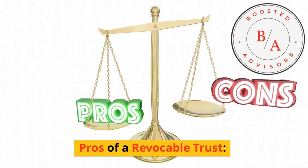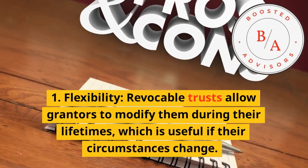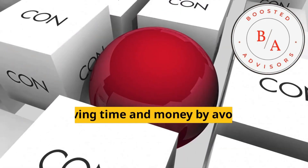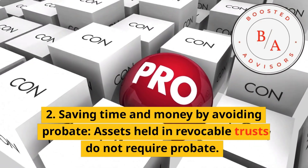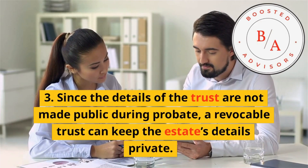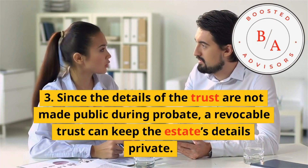Pros of a revocable trust: 1. Flexibility — revocable trusts allow grantors to modify them during their lifetimes, which is useful if their circumstances change. 2. Saving time and money by avoiding probate — assets held in revocable trusts do not require probate. 3. Privacy — since the details of the trust are not made public during probate, a revocable trust can keep the estate's details private.